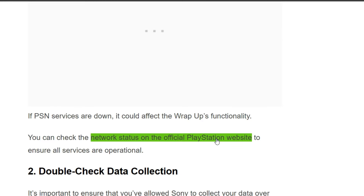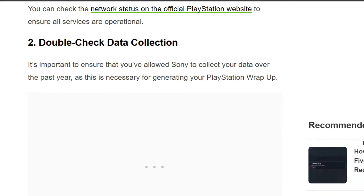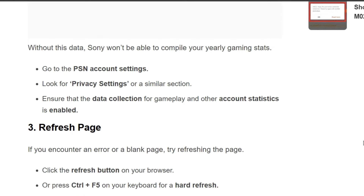The second solution is to double-check data collection. It's important to ensure that you have allowed Sony to collect your data over the past year, as this is necessary for generating a PlayStation Wrap-Up. Without this data, Sony won't be able to compile your gaming stats.